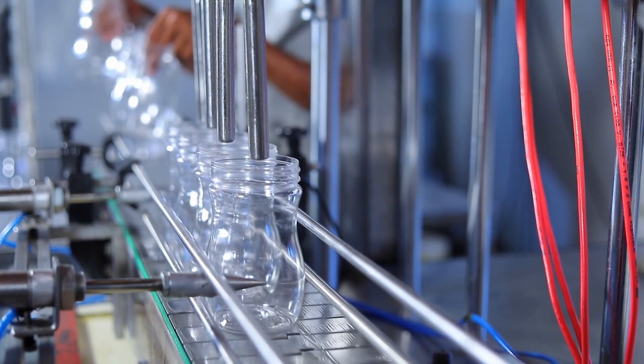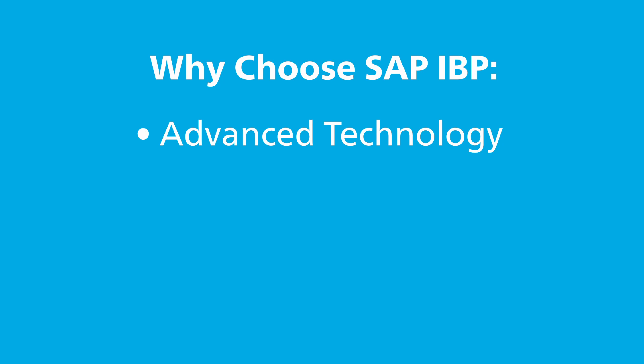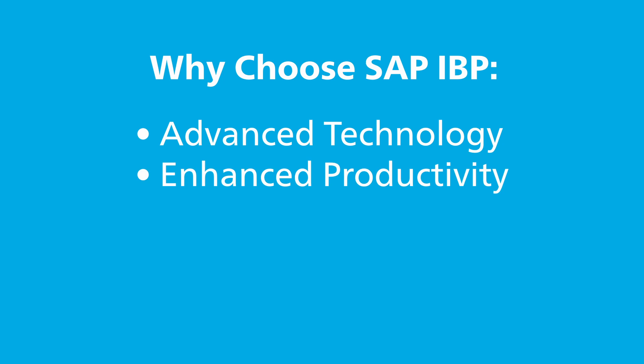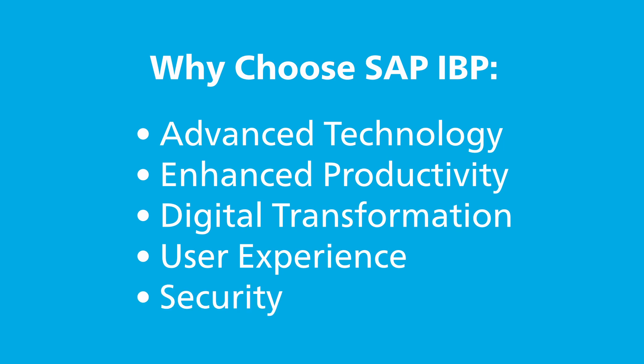Why is SAP IBP the solution for modern supply chain challenges? SAP IBP enables end-to-end business processes, better visibility, and faster reactions to market changes. Real-time data improves responsiveness and lets businesses operate smarter. It integrates innovative applications and offers seamless collaboration for efficient demand management. A unified platform increases user engagement and data reliability, reducing turnaround times. With robust cloud-based security features, your data stays safe and intact.